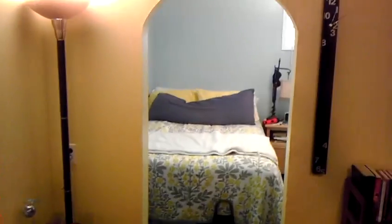Here's the living room. Coming into the small bedroom. All of the windows are new except for one. Here's a little makeshift closet.